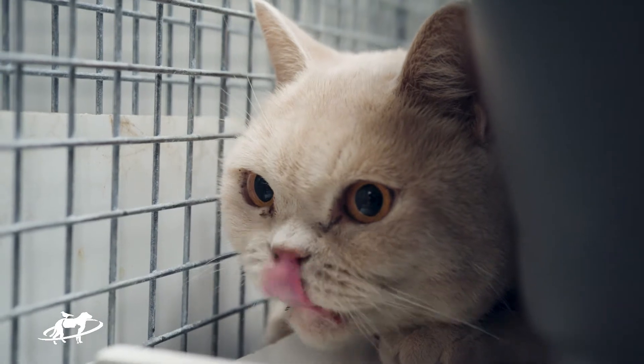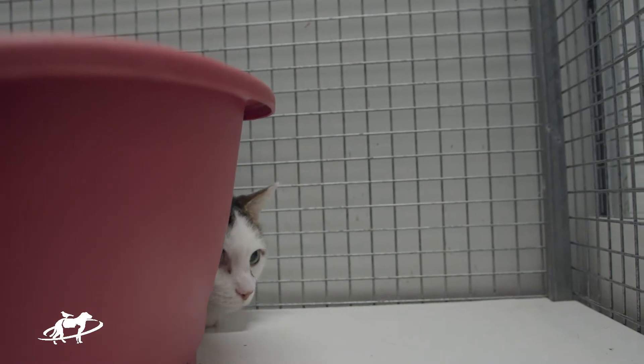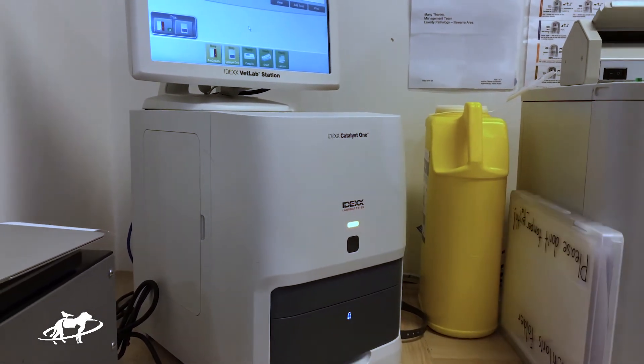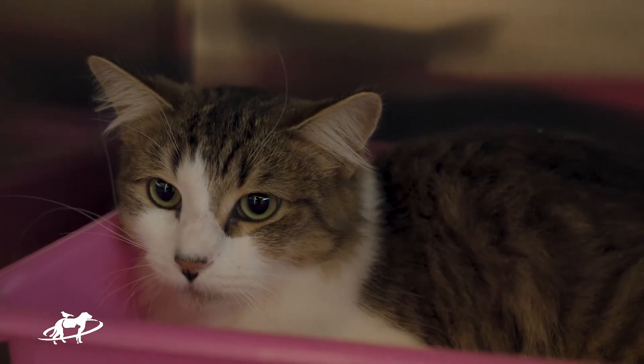Once your cat is over 9 years of age, they should have a yearly blood test. Cats are fantastic at hiding disease and will not show signs until the disease is quite advanced. Checking the blood yearly allows us to pick up diseases before they become sick at all. A T4 level should form part of that testing, which will screen for hyperthyroidism.